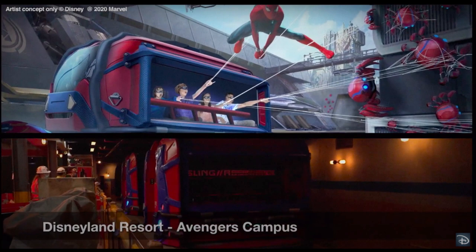You enter, you're sitting inside, there's like a glass shield — most likely the augmented reality shield for you to do your web slinging. And there it is in the load area. Here comes a little video of them in action. Very much like an enclosed Toy Story Midway Mania vehicle, as we all expected.